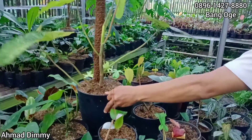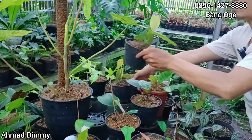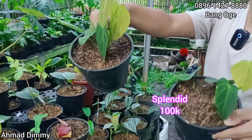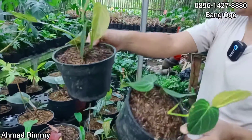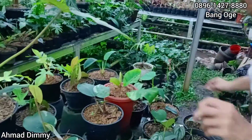Selanjutnya ada Splendid, ekonomis nih ya. Kita kasih di harga Rp100.000-an saja, dan harga masih bisa nego. Selalu ada nego sampai jadi, monggo.